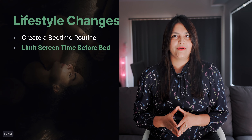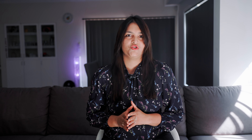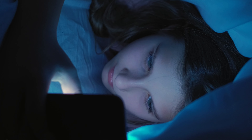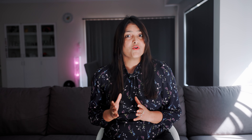Then, limit screen time before bed. Phones, tablets, and TVs all emit blue light, which tricks your brain into thinking it's still daytime and messes with your melatonin production. Cut off screens at least 30 minutes to an hour before bed. If you absolutely need your phone, switch it to night mode to reduce blue light. Otherwise, read a book or listen to a podcast — you'll notice the difference.